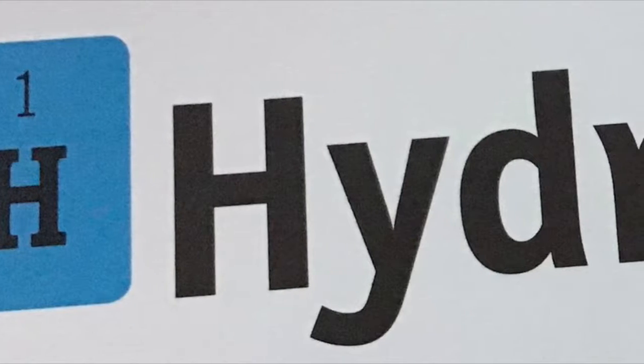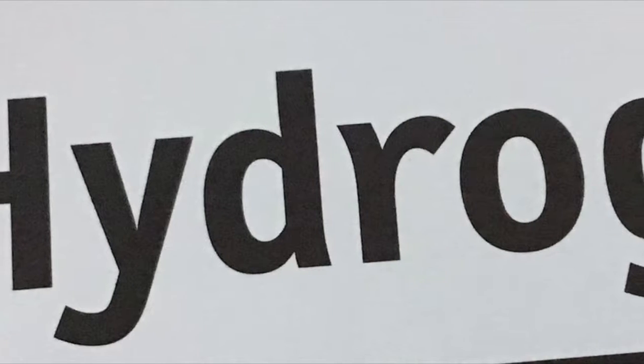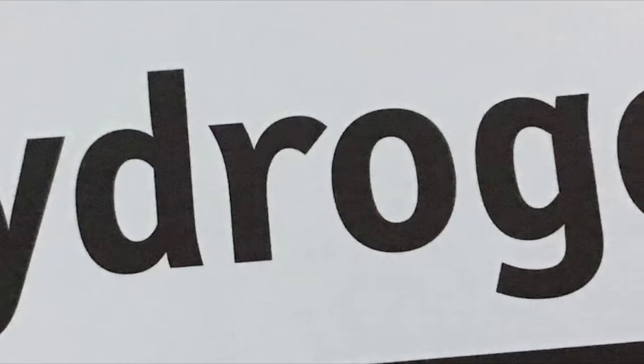Hello guys and welcome to my YouTube channel, The Mighty Spencer's Bee. And today I'll be teaching you guys about the periodic table, the first one, Hydrogen.